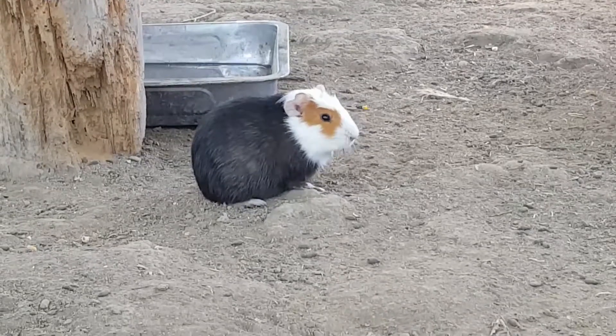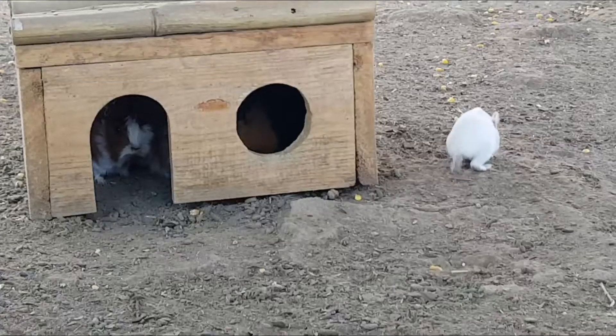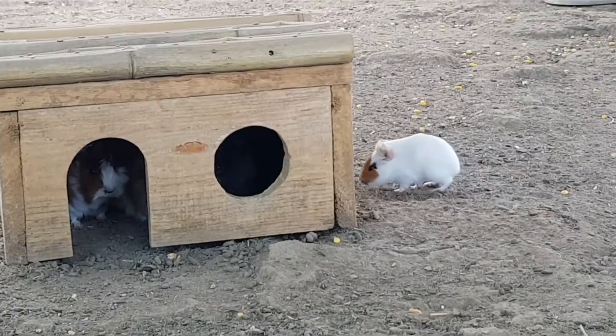The life expectancy of a guinea pig is between 4 and 8 years. In 2006, the Guinness Book of Records recorded a guinea pig that lived for 14 years and 10 months.